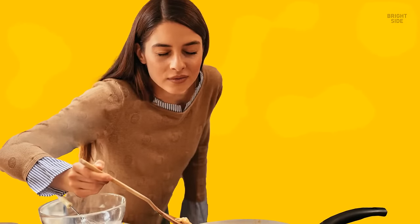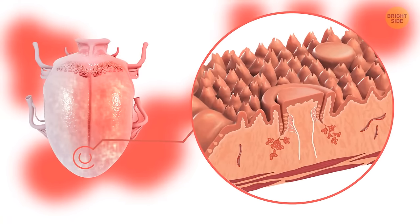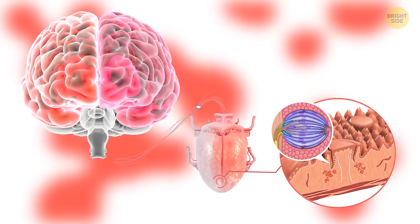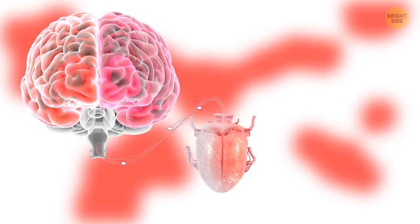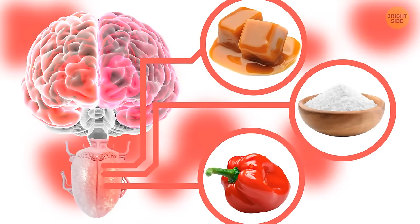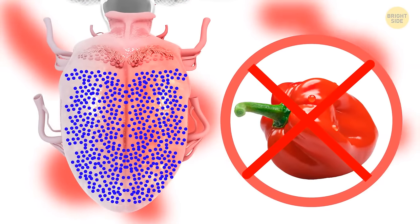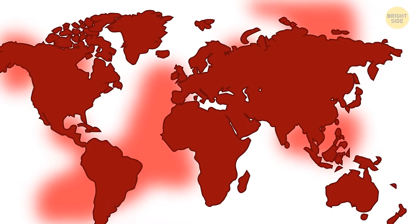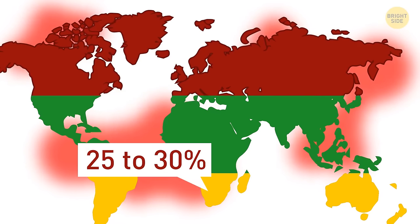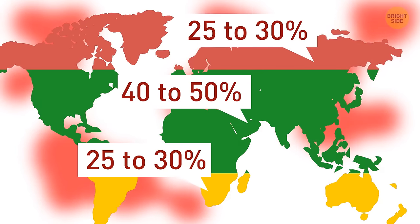Super tasters are people who taste particular flavors more strongly than others — they have more taste buds, which are small mushroom-shaped bumps littering the tongue covered with taste receptors. This feature makes super tasters more sensitive to certain foods — for example, too sweet, bitter, or salty. They also have more pain receptors on their tongues, which is why such people avoid spicy food. In general, 25 to 30% of people are super tasters, 40 to 50% are average tasters, and 25 to 30% are non-tasters with poor taste perception.